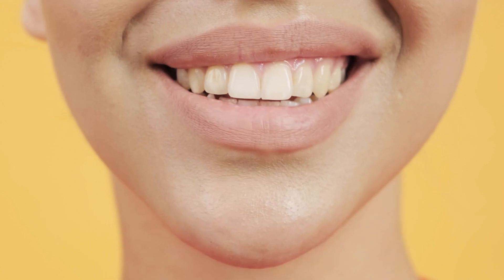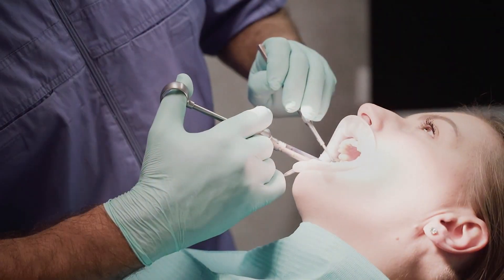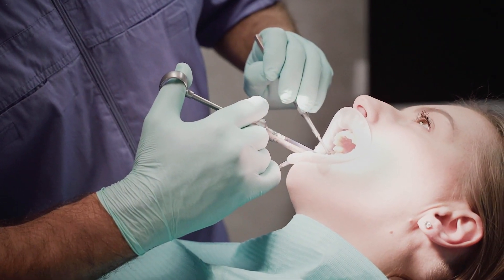Can mouth bacteria cause high blood pressure? A new study found that severe gum disease may make an otherwise healthy person significantly more likely to develop high blood pressure. Poor oral health may also interfere with blood pressure control in people diagnosed with hypertension.